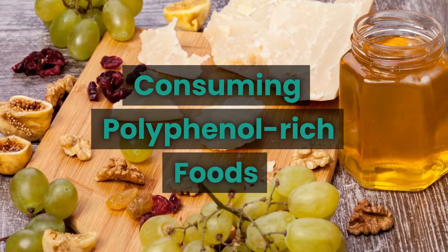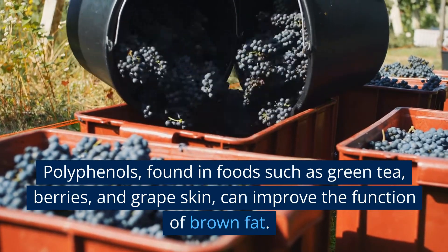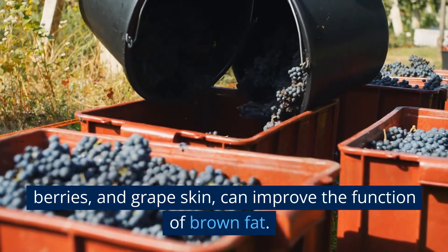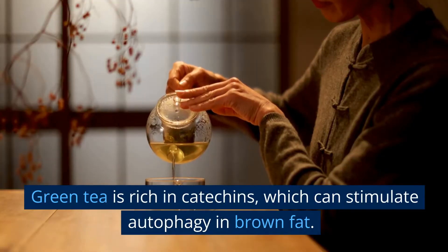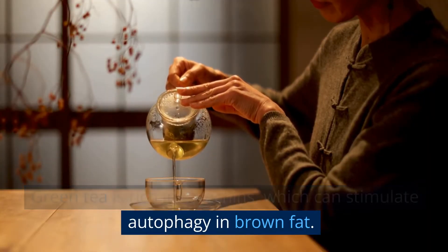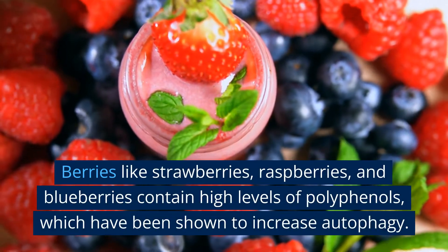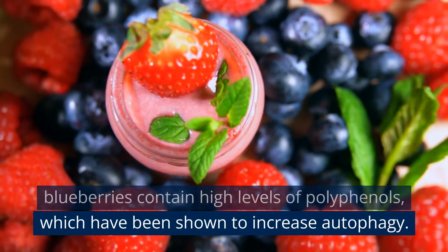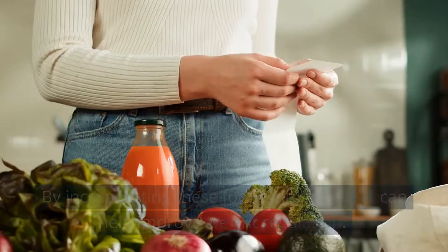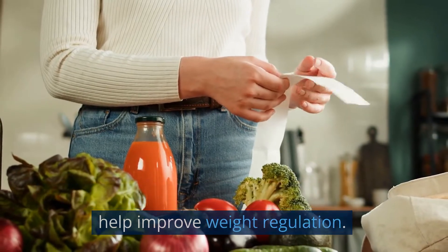Consuming polyphenol-rich foods. Polyphenols found in foods such as green tea, berries, and grape skin can improve the function of brown fat. Green tea is rich in catechins, which can stimulate autophagy in brown fat. Berries like strawberries, raspberries, and blueberries contain high levels of polyphenols, which have been shown to increase autophagy. Incorporating these foods into your diet can help improve weight regulation.